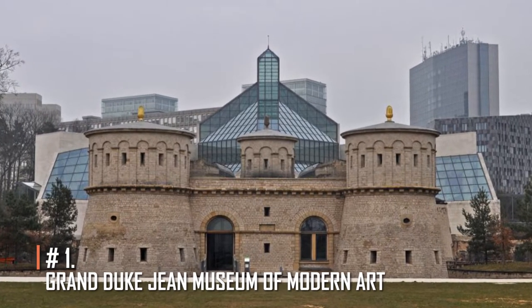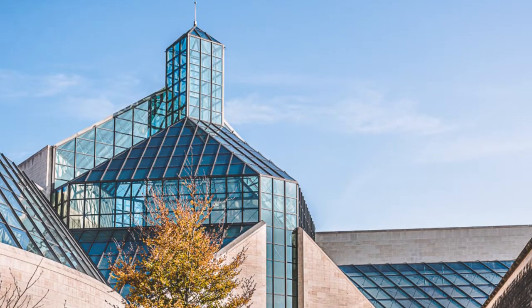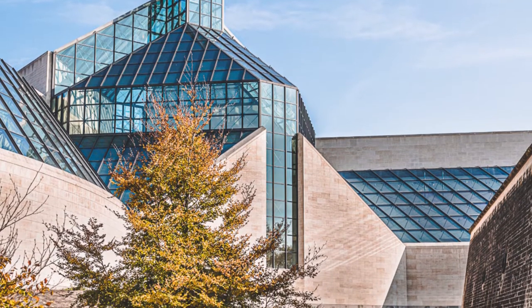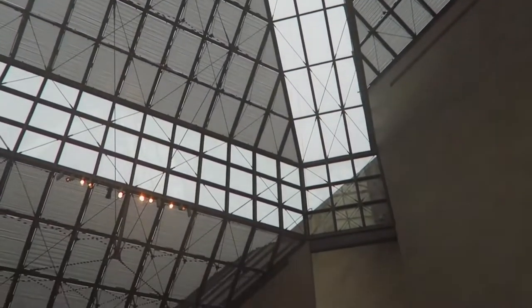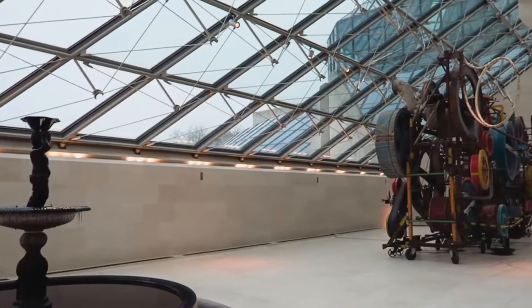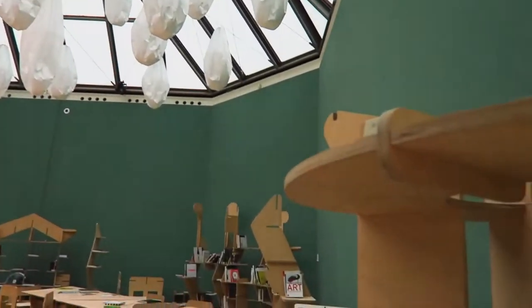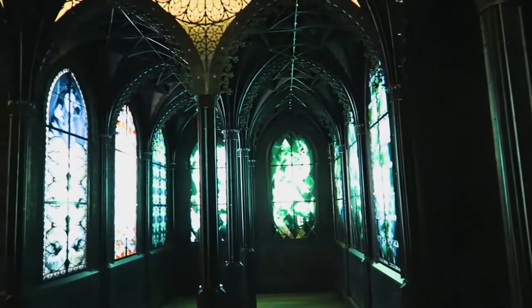Grand Duke Jean Museum of Modern Art. If you like contemporary art, this should be on your must-see list while in Luxembourg. The museum is well known for housing a collection of works by internationally recognized painters. The museum also has a fantastic collection of modern art, including pieces by well-known artists such as Andy Warhol, Bruce Nauman, and Julian Schnabel. The museum also hosts a number of temporary exhibits from time to time. You may make use of the museum's tour guide service in order to learn more about its fascinating exhibits.